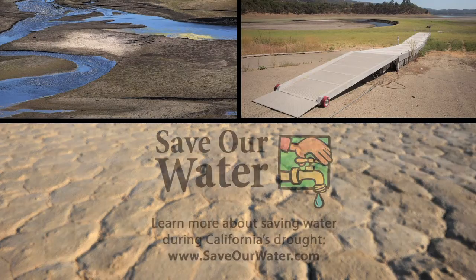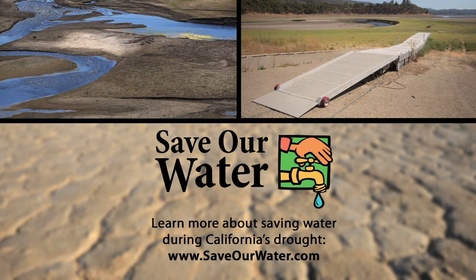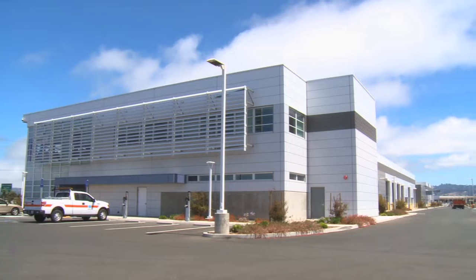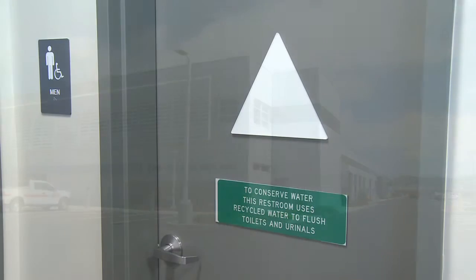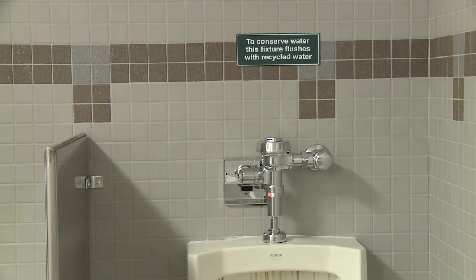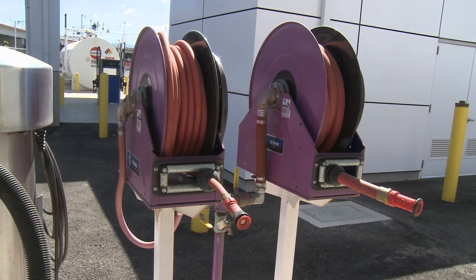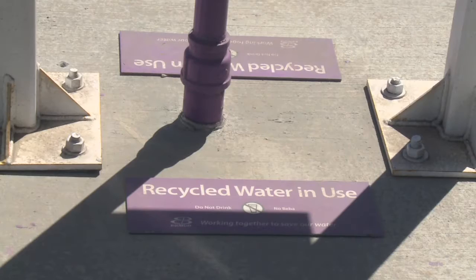The current drought has brought renewed attention to the need for water conservation. The new building uses recycled water both in and out. Inside, the restroom commodes use recycled water. Outside, the truck wash uses recycled water, which is recycled again after it is used.